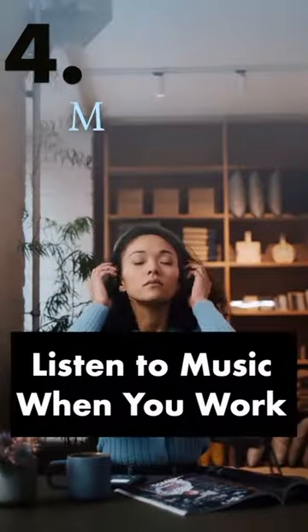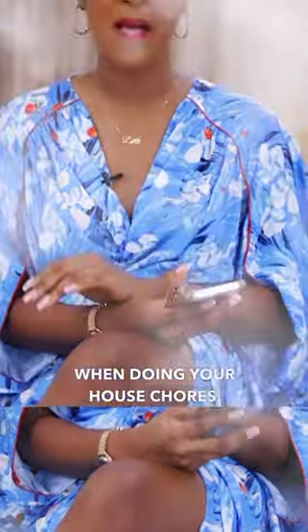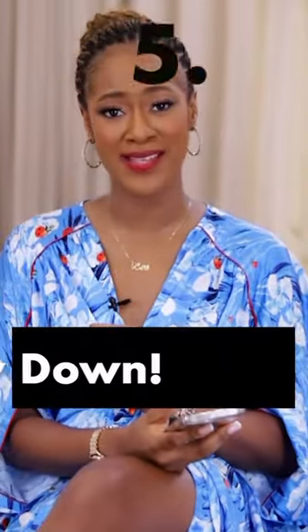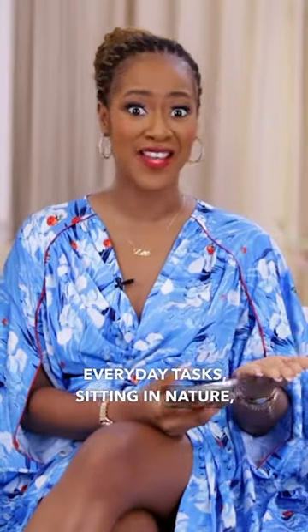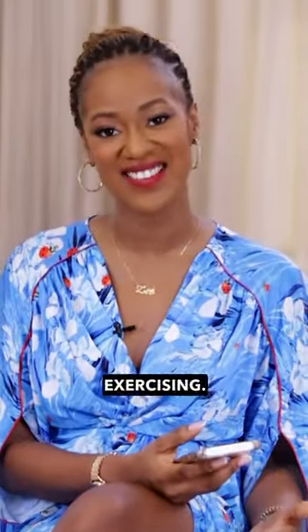Listen to very calming and relaxing music when doing your house chores. Make soft living a habit by doing things like slowing down and taking your time when performing everyday tasks, sitting in nature, walking in the park, or even exercising.